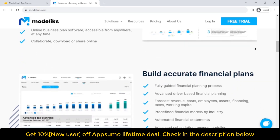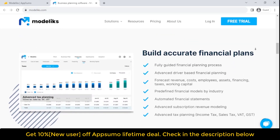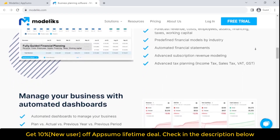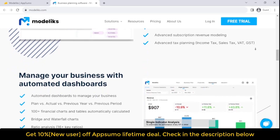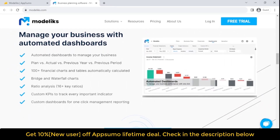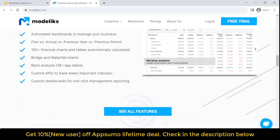Build accurate, driver-based financial plans that impress investors. Use the financial model templates by industry and have your financial plan ready in minutes. Track your performance and keep your investors informed with automated dashboards. Create a financial plan, pitch deck, and business plan with software for startups and SMEs.